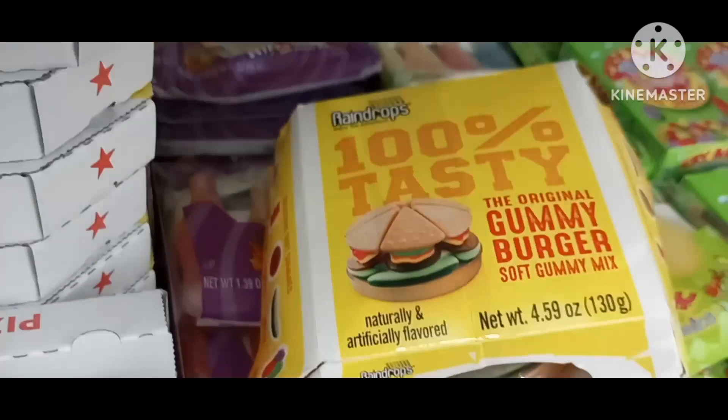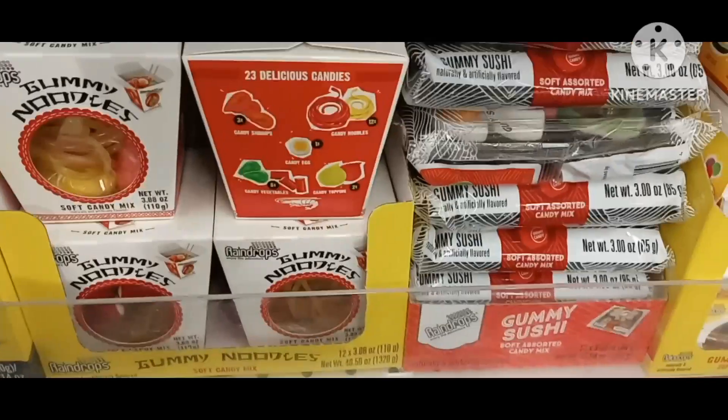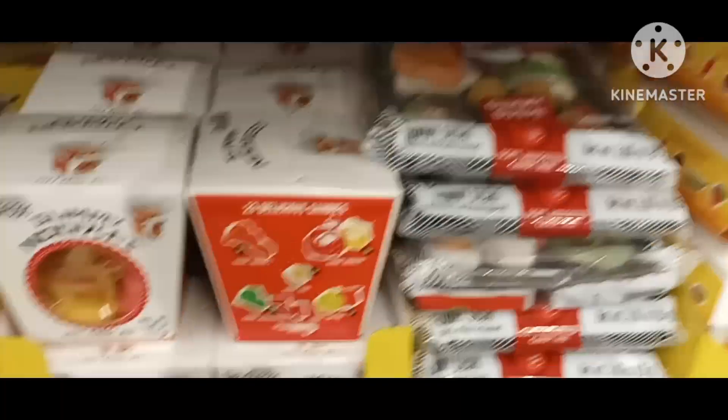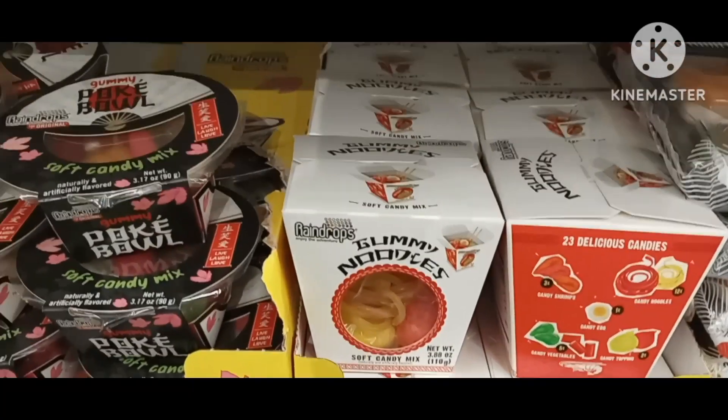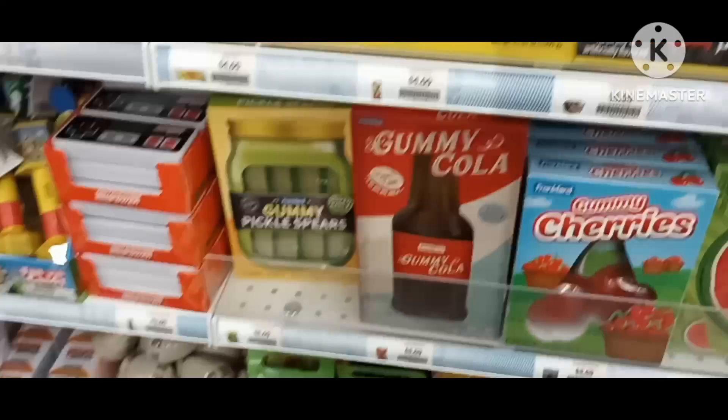A gummy burger — just like this right here, gummy burger. A gummy sushi, gummy noodles, Chinese noodles. Then you got gummy pickles.